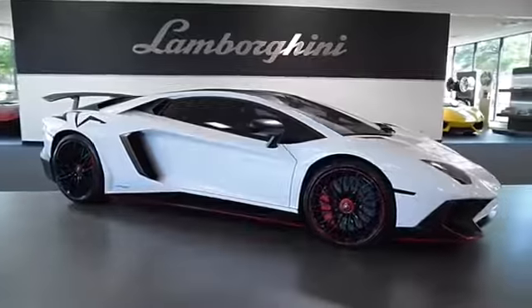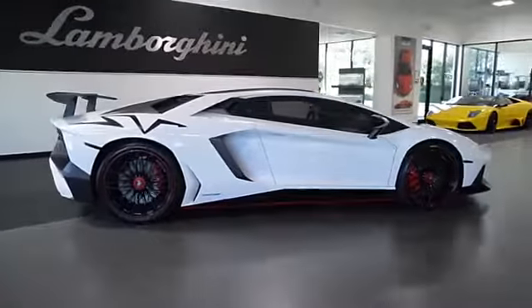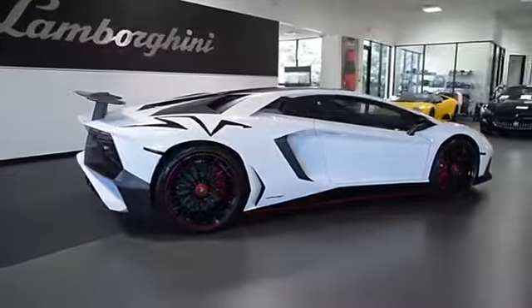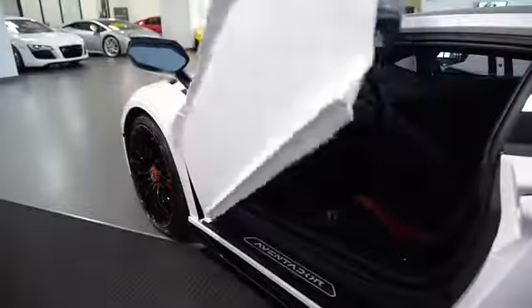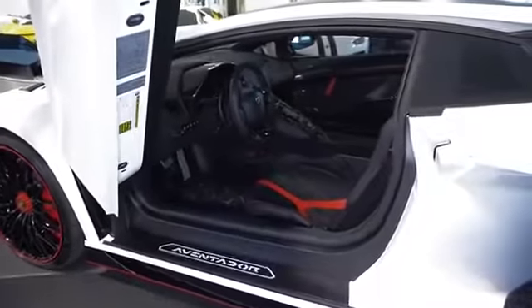Lamborghini Dallas proudly presents this 2016 Lamborghini Aventador LP750-4SV, equipped with a 6.5-liter, 750-horsepower V12 engine, and a 7-speed ISR transmission with all-wheel drive.